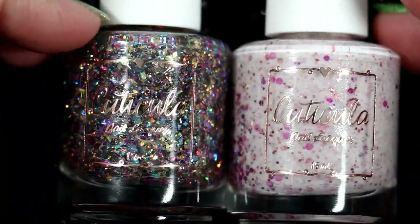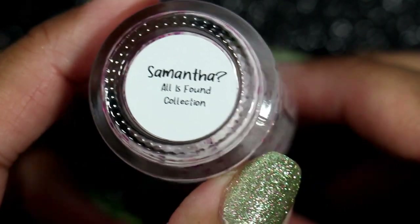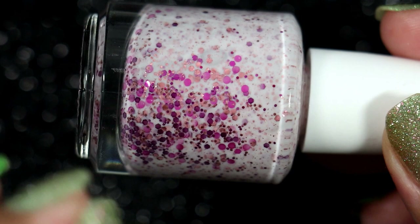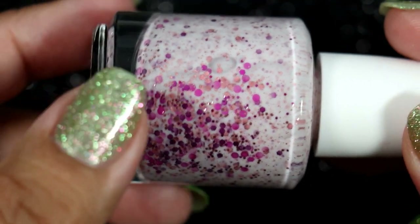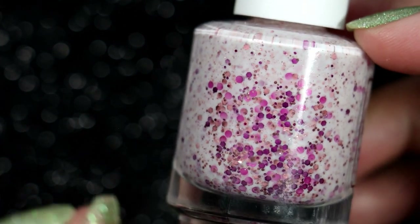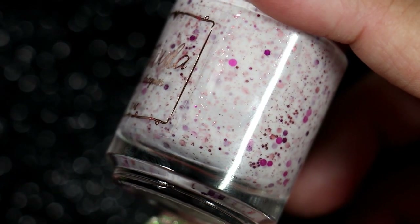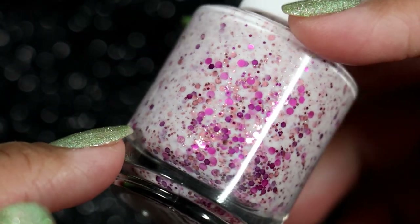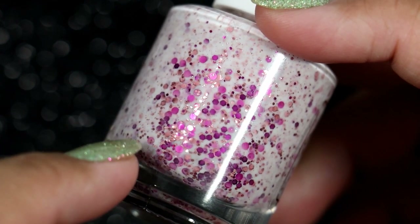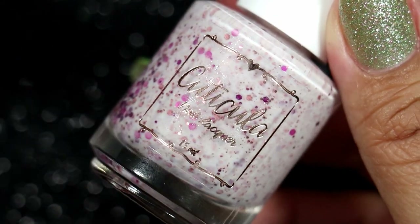I placed an order for Cuticula because I've been eyeing these colors for quite some time. The first one is Samantha from the 'All is Found' collection, inspired by Frozen 2, which is on replay in my house a lot — my daughter loves Frozen. I'm not a big fan of glitter crellies, but there are some springtime color combinations that are very hard to resist, and I've been eyeing this one for quite some time. I had purchased Bloom from Cuticula during PPU month, and I've been wanting to get Samantha as well to wear them for spring.